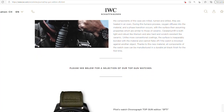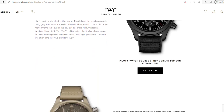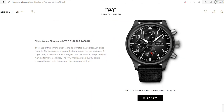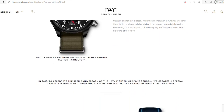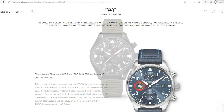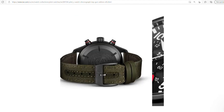They actually take their name from the Strike Fighter Tactics Instructor Program in the U.S. Navy. Back in 2018, IWC worked in collaboration with instructors based at Naval Air Station Lemoore in California to create the Pilot's Watch Chronograph Edition Strike Fighter Tactics Instructor. Unfortunately, that watch is literally only available to graduates of the Navy Fighter Weapons School. That said, IWC did produce a limited edition homage to that watch, which was limited to 1,500 pieces.